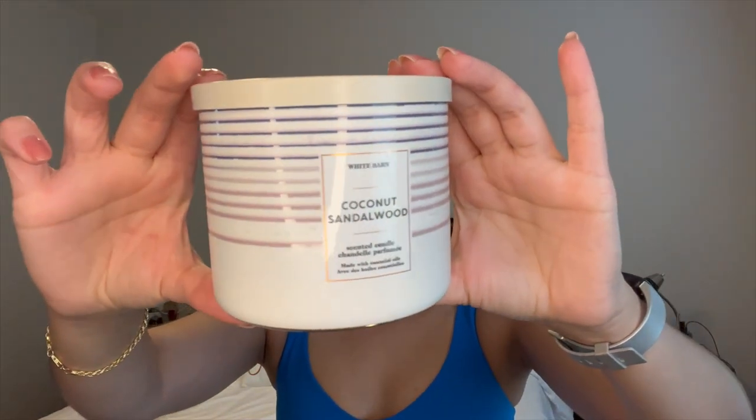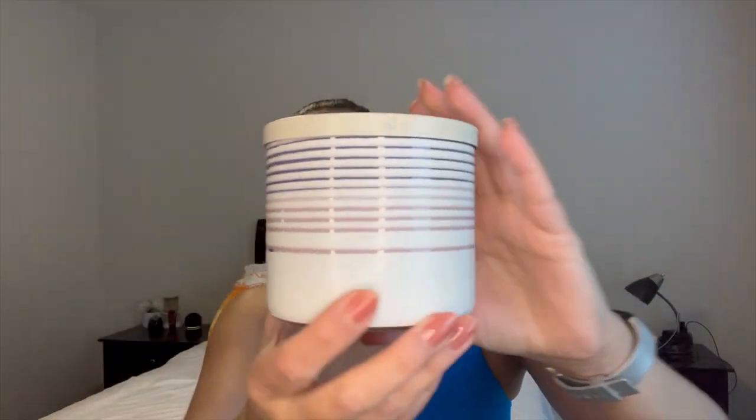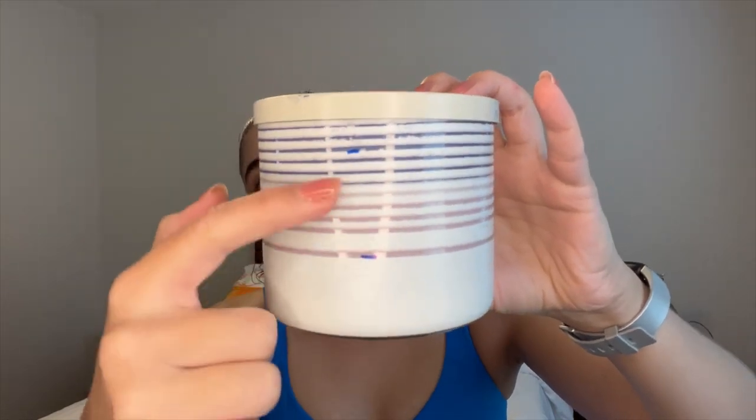I also got through a Coconut Sandalwood. I picked this one up during SAS for I think either eight or six dollars. I finished it all the way down to the bottom. Beautiful, beautiful scent — the notes are coconut palm, luxurious sandalwood, and jasmine. I would definitely repurchase this. I feel like it's a great year-round scent. The coconut doesn't really make it smell like summer; it just makes it smell kind of fresh. Love this one.